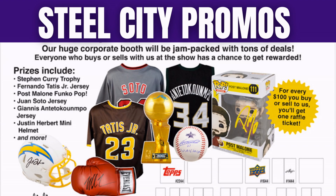Steel City Collectibles will also be there. Much like every other big name, they're running raffles — for every hundred dollars you buy or sell with them, you'll be able to get raffle tickets. With those tickets you can win Steph Curry trophies, Giannis jerseys, Herbert mini helmets, Tua jerseys, and so on. Lots of options available — great promotions from Steel City Collectibles.